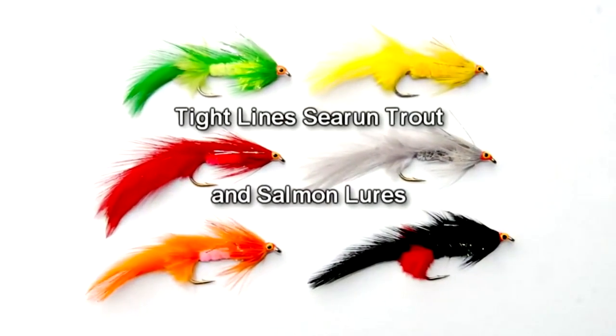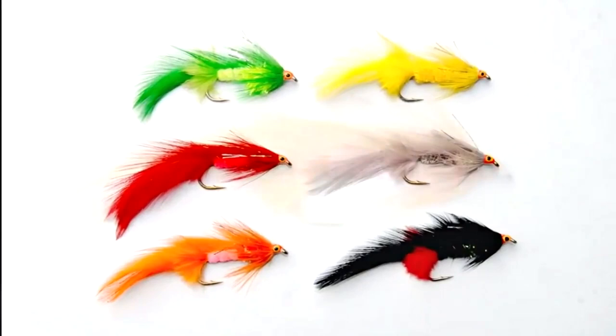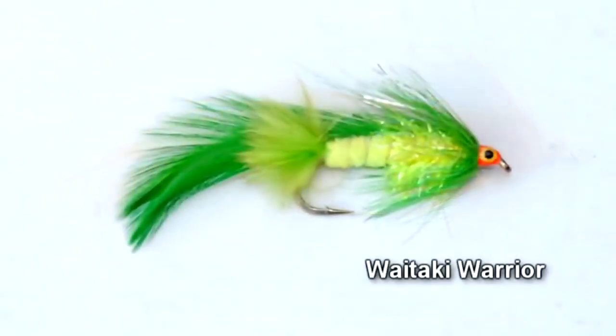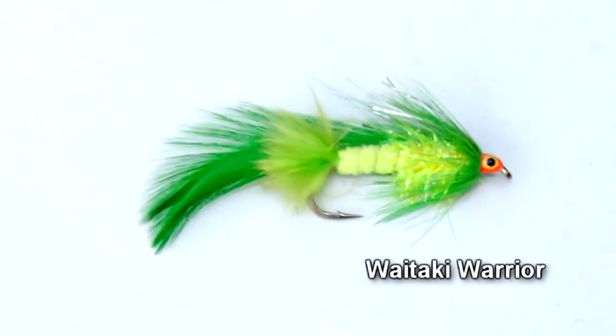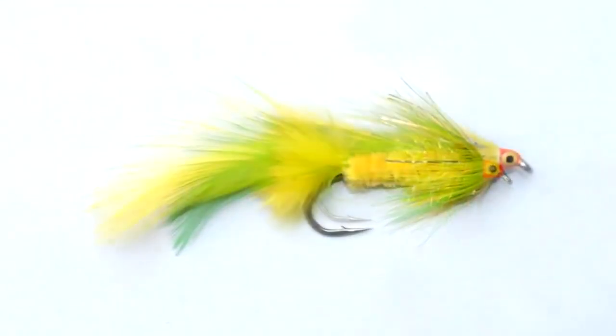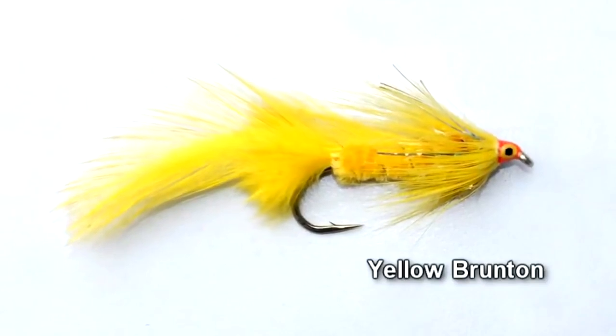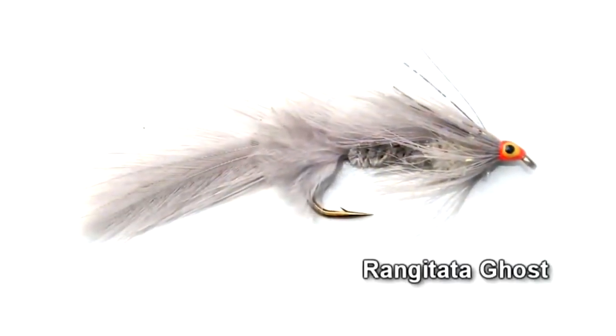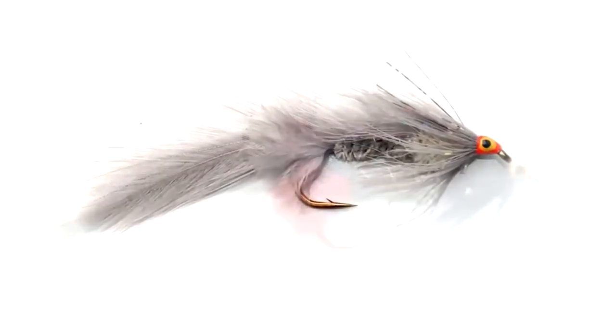Tightlines Sea Run Trout and Salmon Lures are available in leading tackle stores for those anglers not inclined to tie their own. These are proven fish takers. The yellow Brunton is the most popular — it's the same as the Yellow Lady but without a red tag, and if I didn't tie my own lures I would definitely buy these.